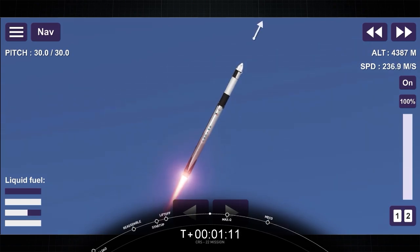In preparation for maximum aerodynamic pressure, we throttle down those Merlin 1D engines. Now that we're through that point, we'll throttle back up and continue on to the next of our sequence of events.